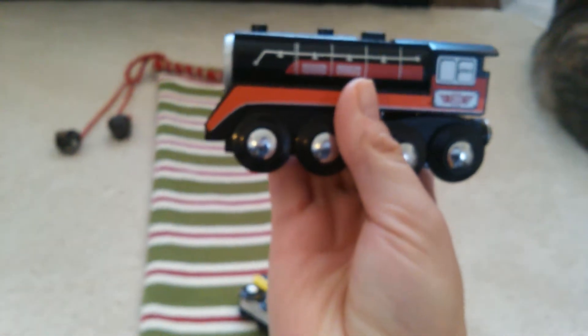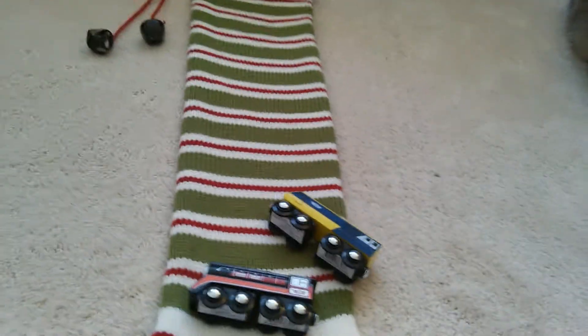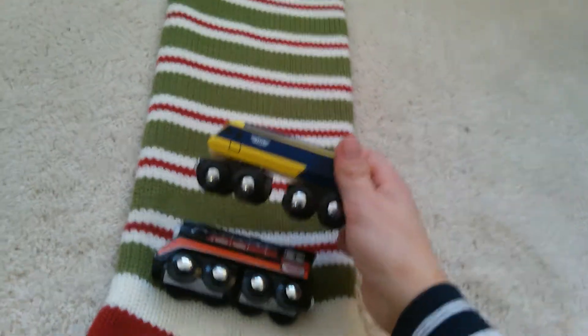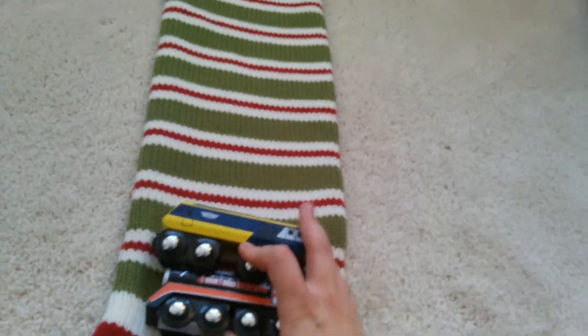Last thing I got were these two wooden trains. I got these at Walmart for about $2.50 apiece, and I thought they were cool — kind of old-fashioned trains. There were a bunch of different colors and different trains, but I thought these two were really cool. He kind of likes yellow, so I got him that one. He likes trains, and I just think these are a cute idea.